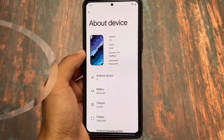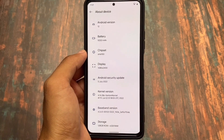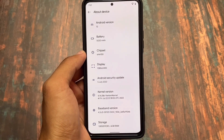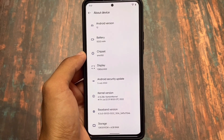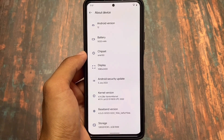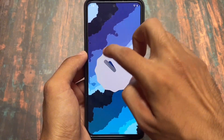The first change, as expected, is the July security patch. Almost all custom ROMs are out with the July security patch, except Corus, which will come with Android 12L and the July security patch very soon — maybe in the upcoming one or two days.